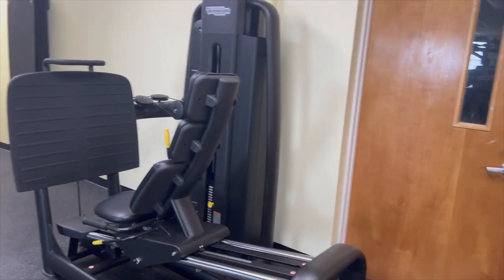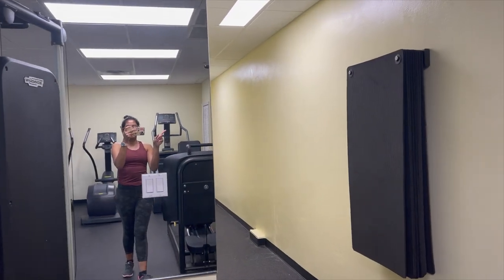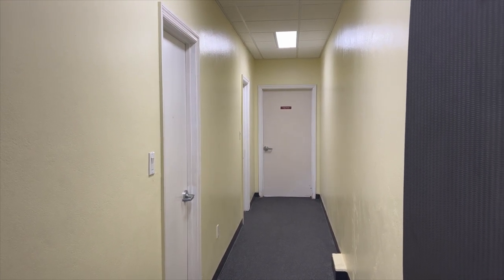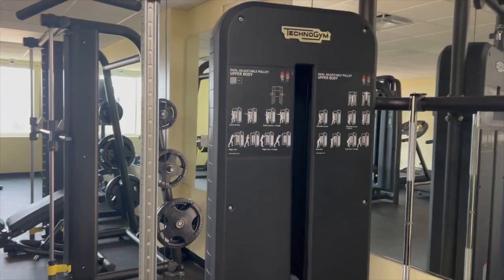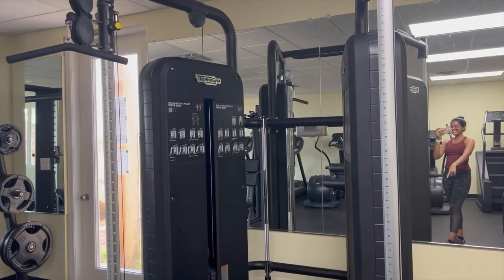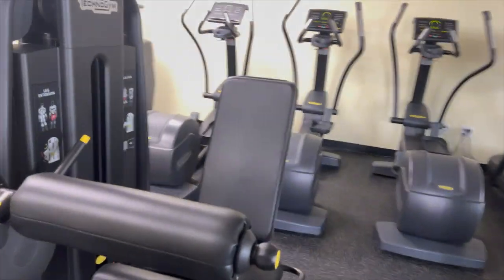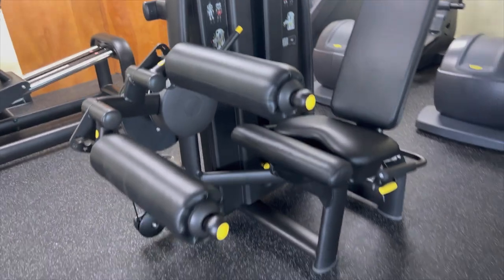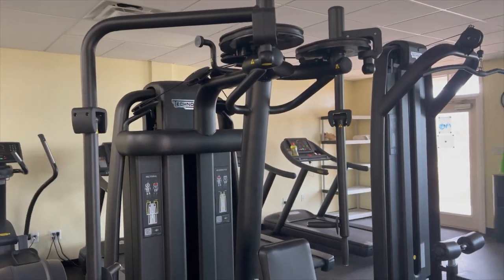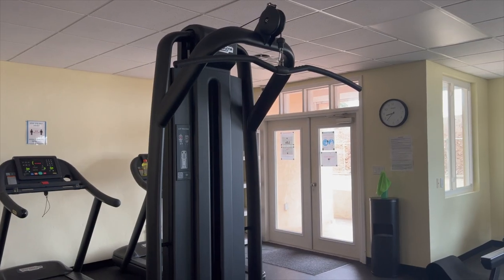There's one leg press machine, and on the side you have some mats that you can work out on. The showers are currently off limits until admin says otherwise. Over here you have the pulley for the upper body — you can adjust the things on the sides. There's also the leg extension and the leg curl machine, and the pec machine over here. Then there's the lat pulldown machine — I know this one because I've seen it in a lot of TV shows.